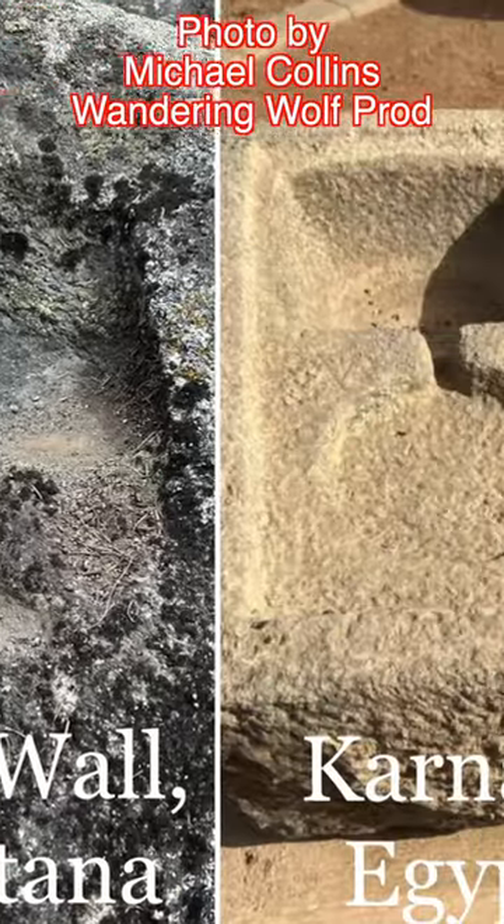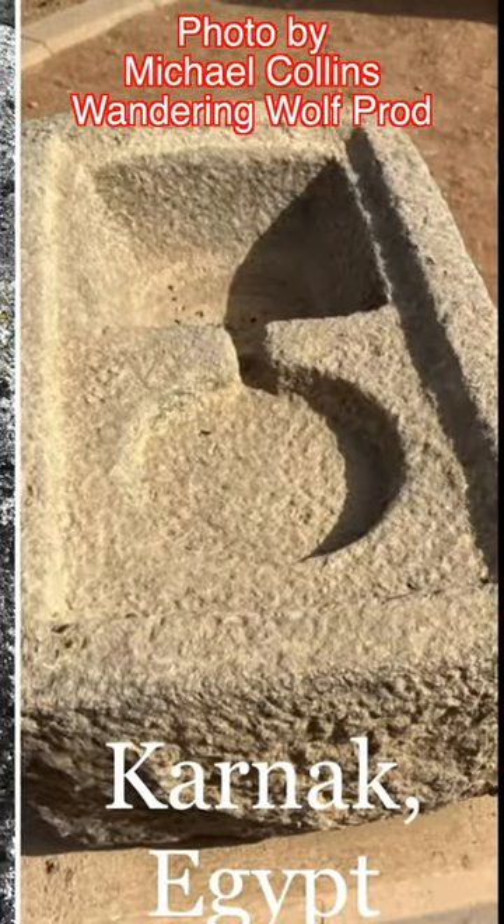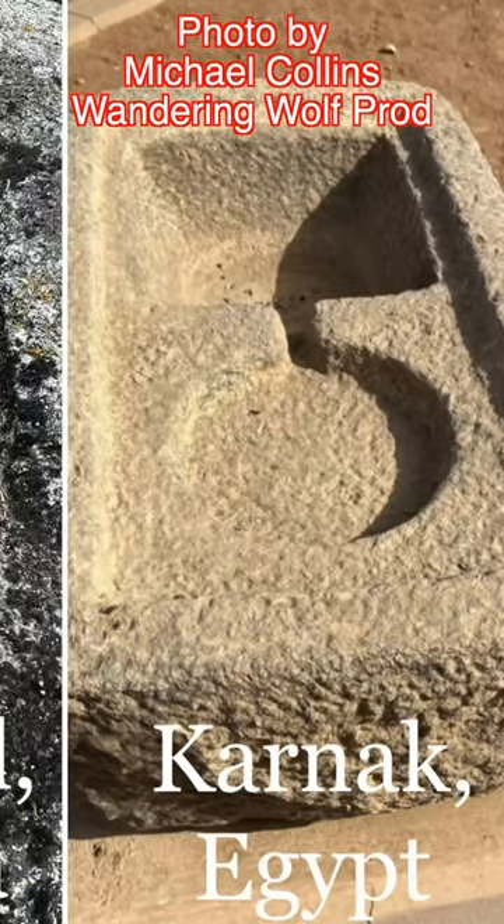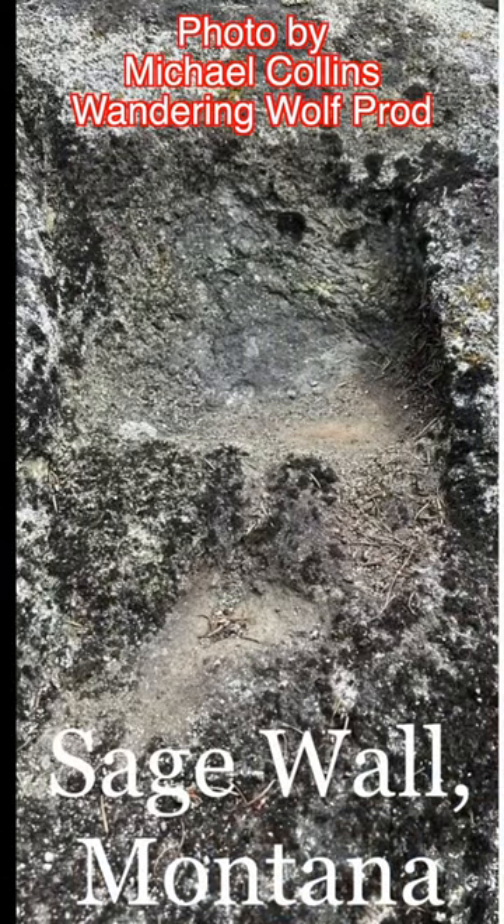There are still some really weird oddities that are hard to shake. Michael Collins of Wandering Wolf Productions found this at the site. He immediately thought about an artifact he took a photo of in Karnak, Egypt. Do you see the similarities?